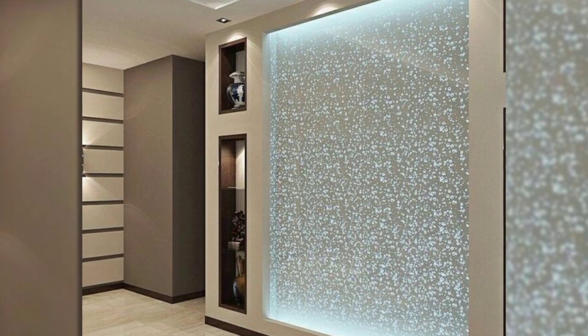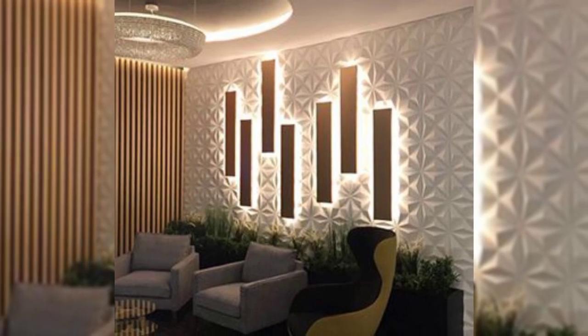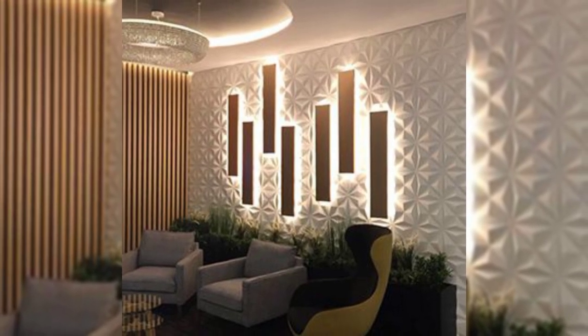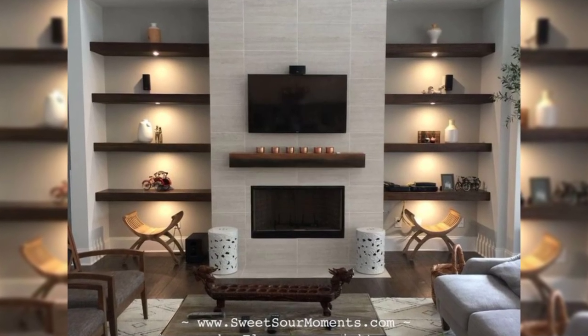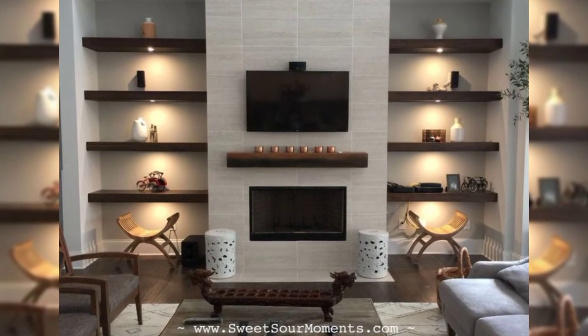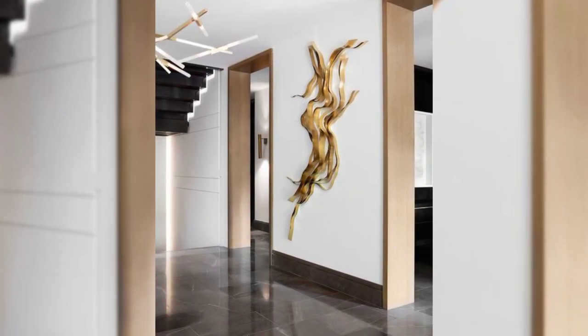17. Mount your television. Mounting your flat screen to the wall can be a great way to free up space on top of your media cabinet, enhance your wall, and update the entire look of your living room or bedroom.